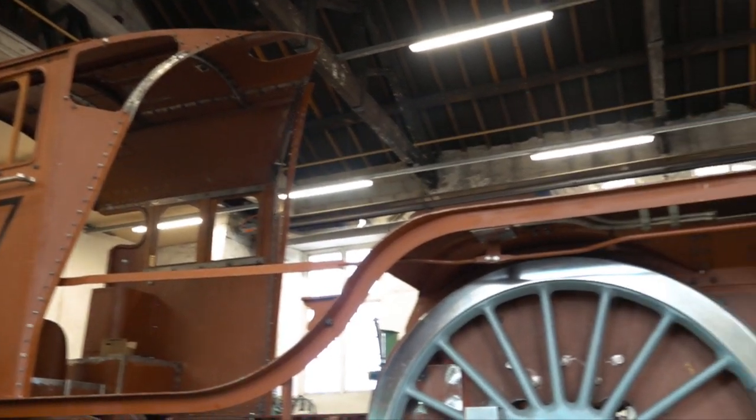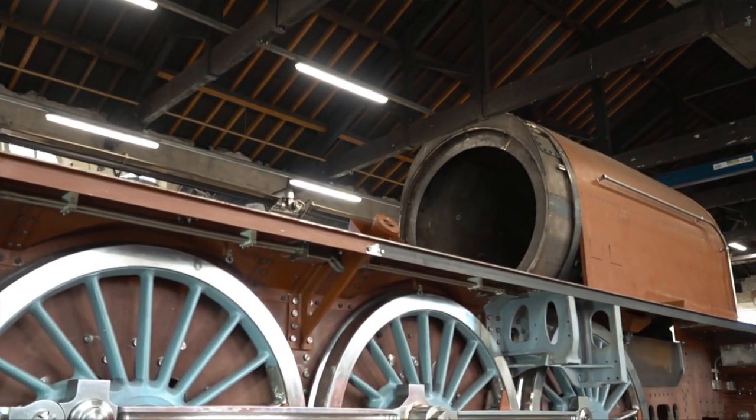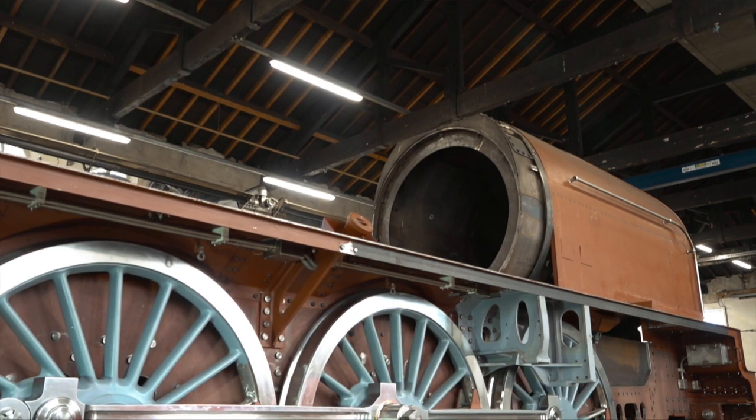It would be an absolute tragedy if this locomotive does not play a central role in Stockton and Darlington 200 — the bicentenary of Stockton and Darlington — which will take place in 2025.